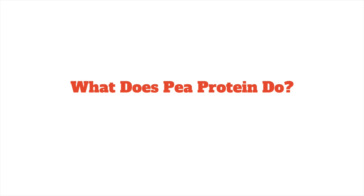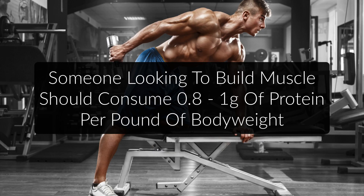Because it is so high in branched-chain amino acids, pea protein is a good vegan alternative to whey protein. But what does pea protein actually do? Your body requires more protein when you want to build muscle. Whereas the general recommended protein intake for the average adult is anywhere from 0.4 to 0.5 grams per pound of body weight, someone looking to build muscle at the optimal rate should consume about double that.